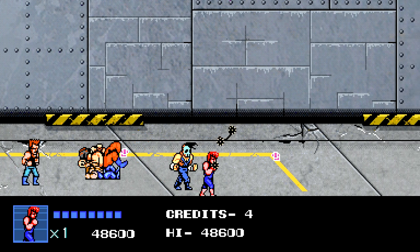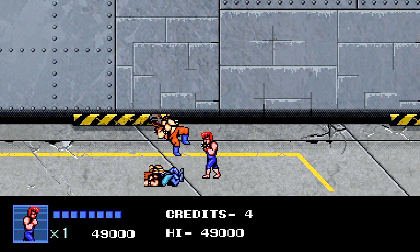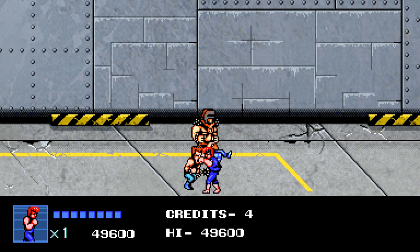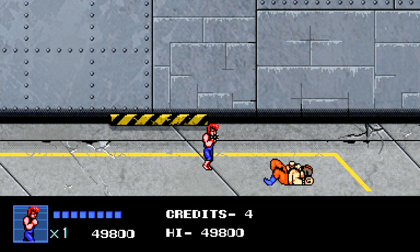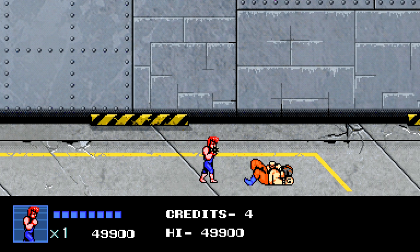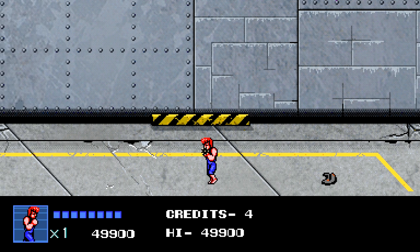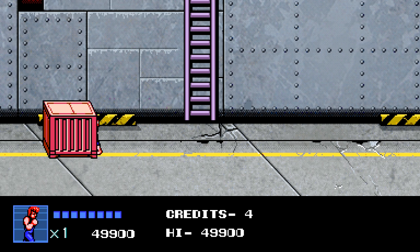Today's a big day because we have a Nintendo Direct later today which I plan to be live streaming during, so you can enjoy that Direct with me and have a conversation as it's going on. Then I plan to record a Nintendo Prime reacts to it immediately after, just in case we don't record a podcast this week. Obviously if there's any big breaking news I'll probably do an individual video for that as well — today could be a jam-packed day with five or six videos.